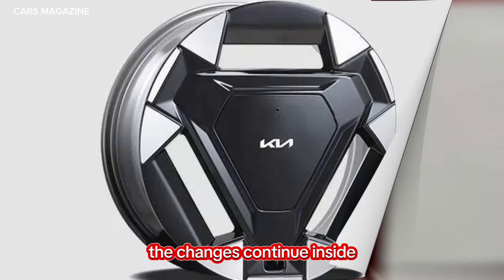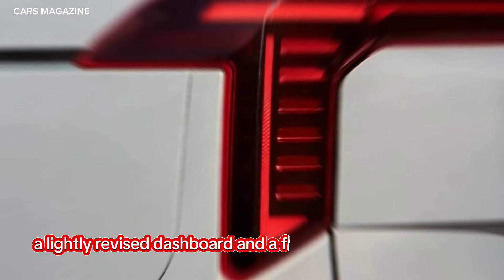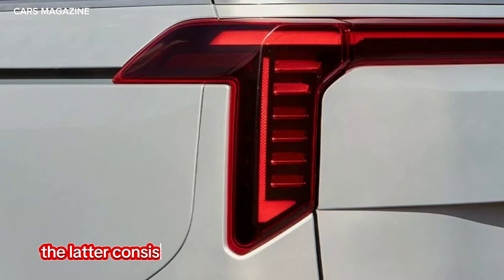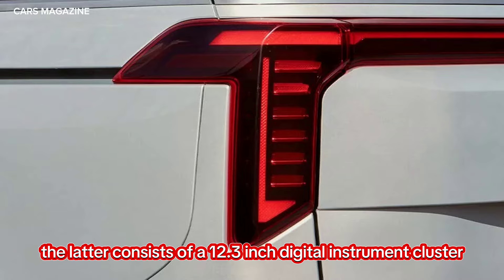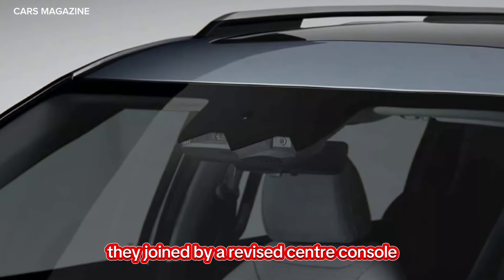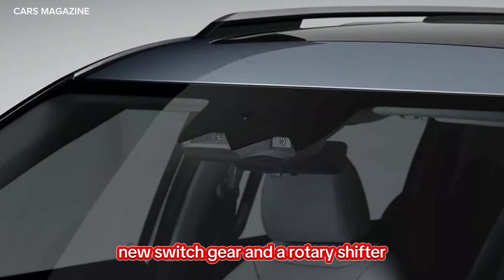The changes continue inside as we can see a lightly revised dashboard and a floating panoramic curved display. The latter consists of a 12.3-inch digital instrument cluster and a matching 12.3-inch infotainment system. They're joined by a revised center console, new switchgear, and a rotary shifter.